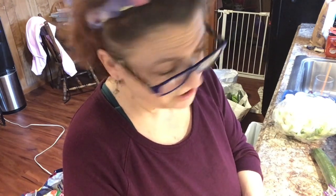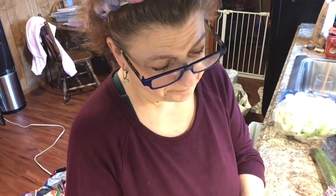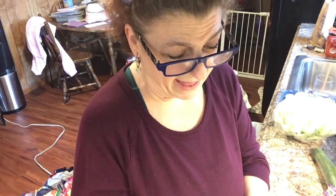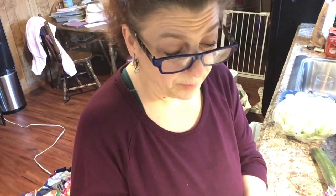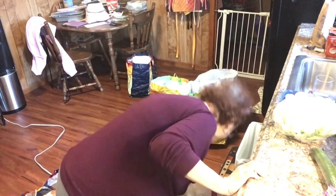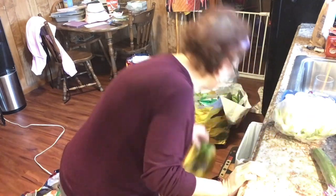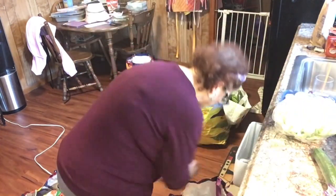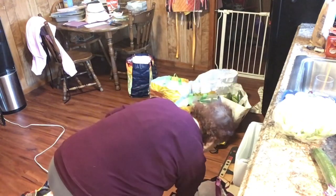The spaghetti squash was $2.29. The blueberries were $3.99 with a dollar off, so $2.99 — that's a really really good price. Bananas were 59 cents a pound, so I got a bunch. I also got some Italian parsley.